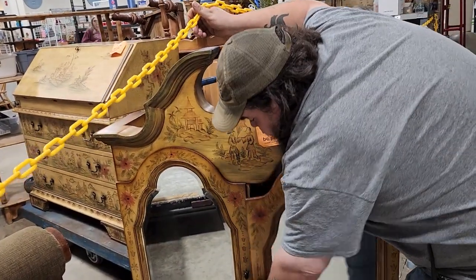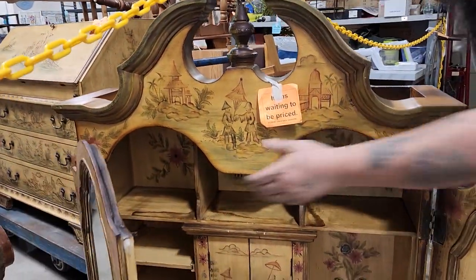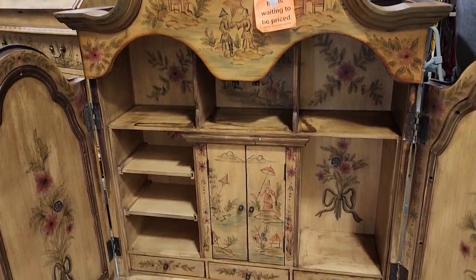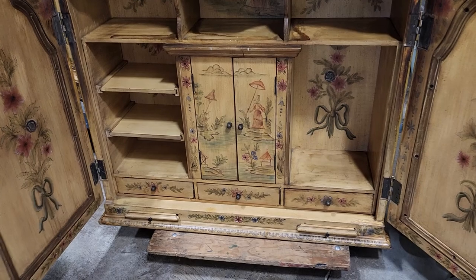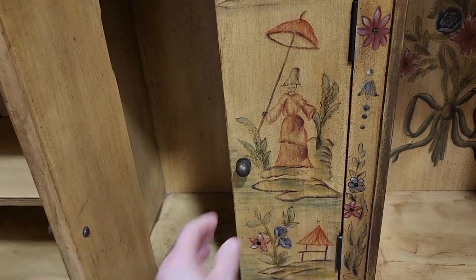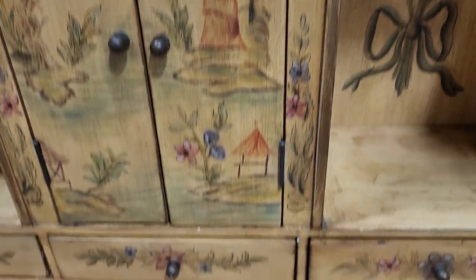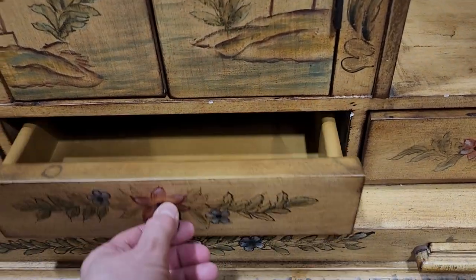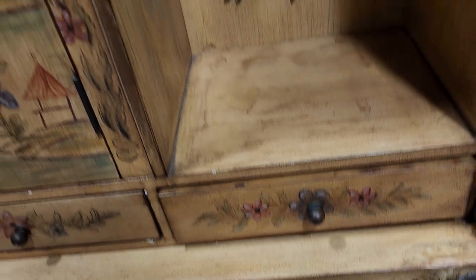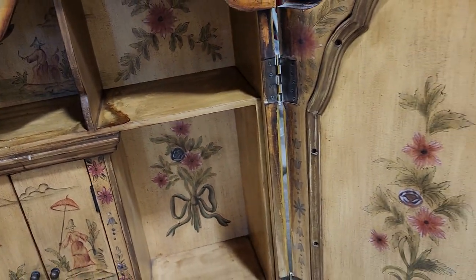I heard them wheeling something out again from the back, and look — this is the other part! I couldn't believe it. They had no idea what the price was going to be yet, but look how beautiful: it's a secretary desk with the bookcase. They will have this for sale first thing tomorrow — if you want this, you better get here early!